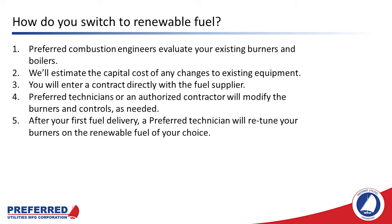So how do you switch to renewable fuel? First, you call Preferred and Preferred will send combustion engineers out to evaluate your existing burners and boilers. We're going to determine whether the plan is to burn RFO or bioresidual oil, whether you're going to need new burners, new pumps, or a pump and heater set, and we'll estimate the capital cost of any changes to existing equipment. The facility will enter a contract directly with the fuel supplier. Once fuel has been delivered on site, Preferred technicians or an authorized contractor will modify the burners and controls as needed. After your first fuel delivery, a Preferred technician will retune your burners on the renewable fuel of your choice.